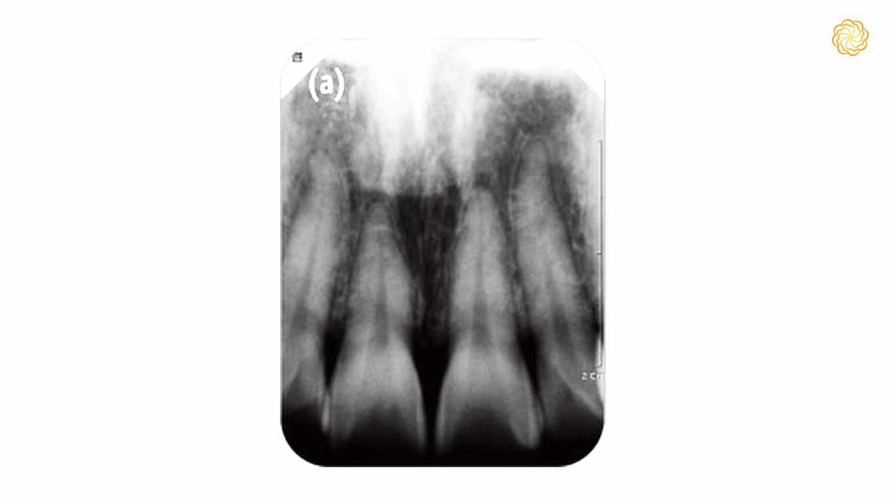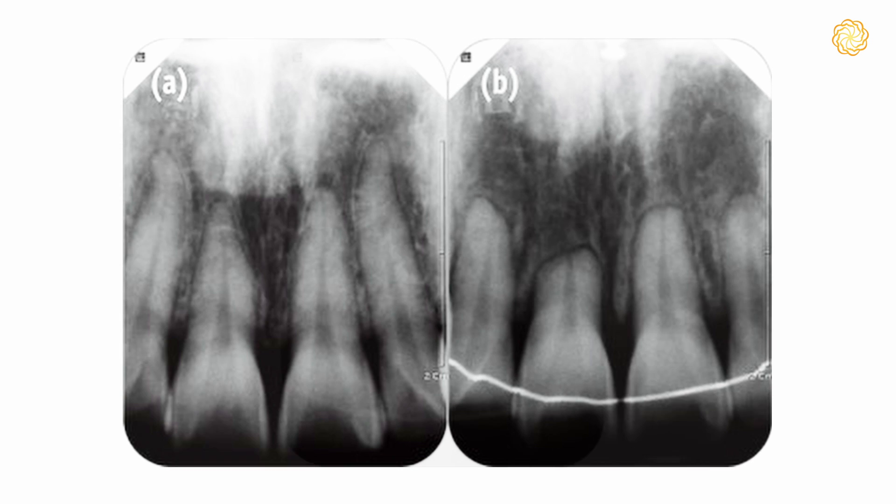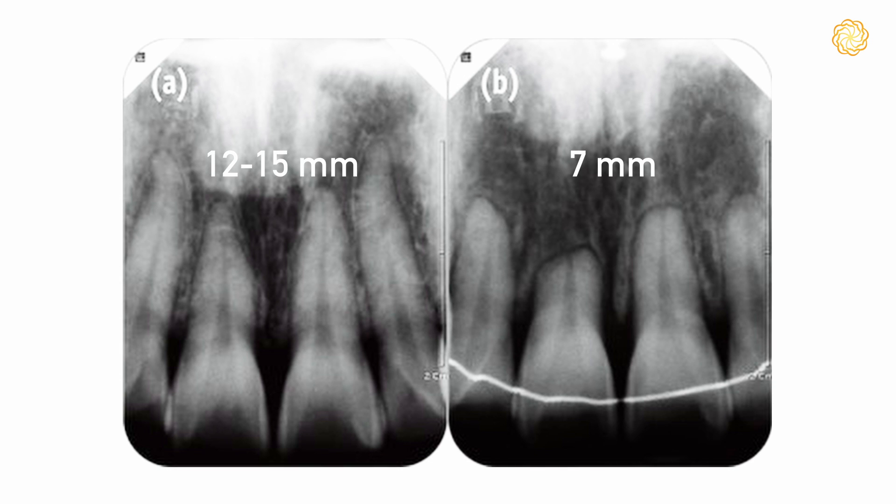Well, when she got there I took some x-rays and to my horror found that the roots of her teeth had been shortened to about seven millimeters. Normally they're 12, maybe 15 millimeters, but as a result of this shortening they were quite wobbly, and she lost three of her front teeth before she was 30.